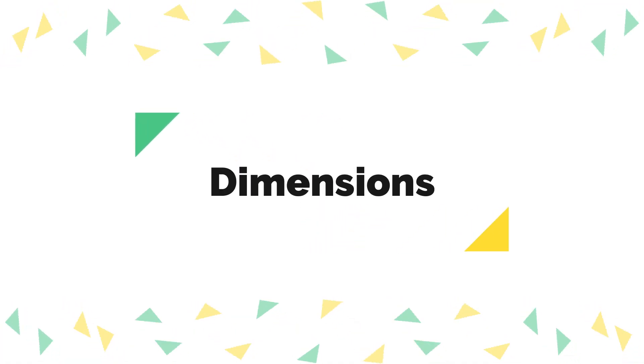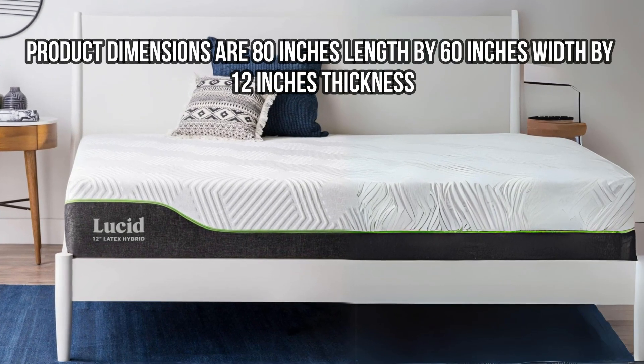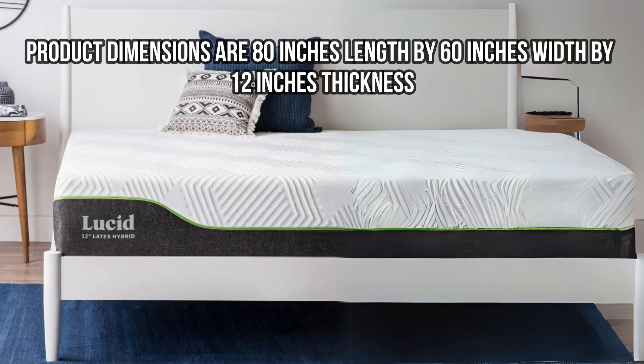Product dimensions are 80 inches length by 60 inches width by 12 inches thickness.